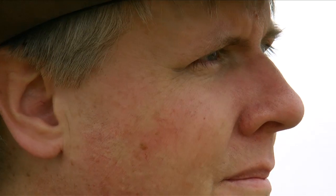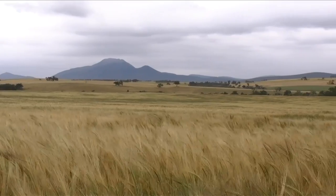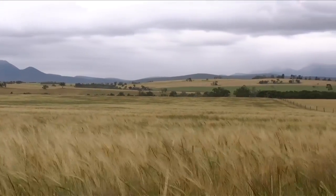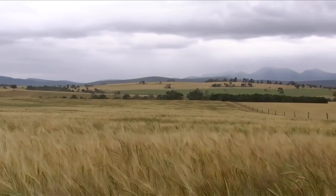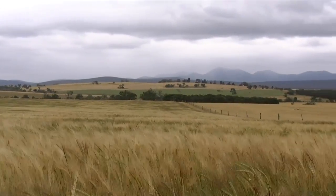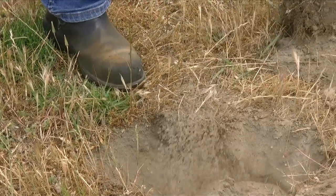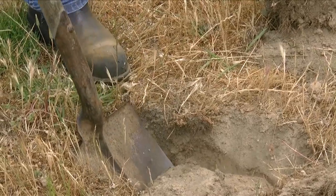When you roll up to the farm gate and you cast your eye across the paddock, you use certain observation skills to pick up features in the landscape. So you know that if you've got a depression, a hilltop, or a slope, you'll have different soil features in those landscapes. Soil science is about not only looking at it, but getting your hands on it and testing it as well.